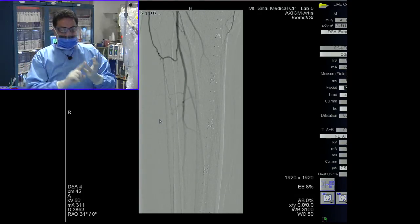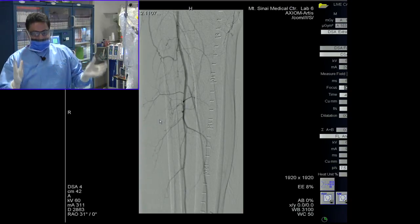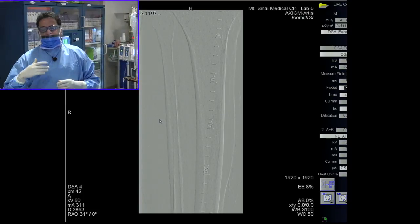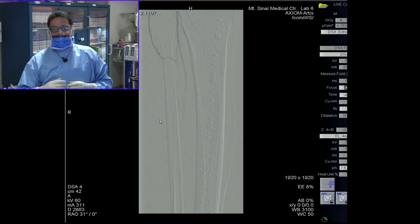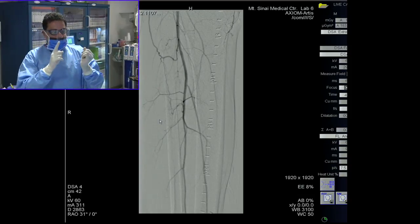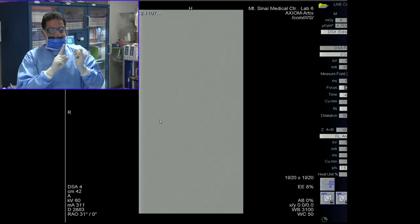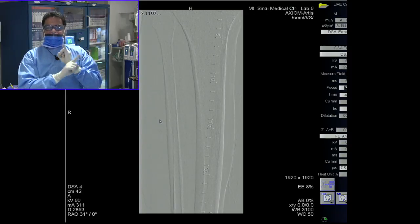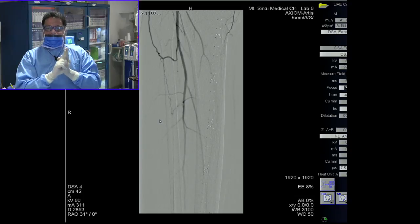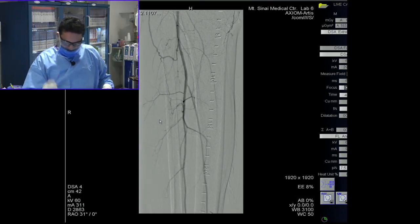So that's been decided. Second, how do we approach this vessel? The way we look at it as a group: the steps are going to be crossing the lesion — breaking the proximal cap, traversing the lesion, and then re-entering the distal cap. Simple. So now let's go forward to crossing the lesion.